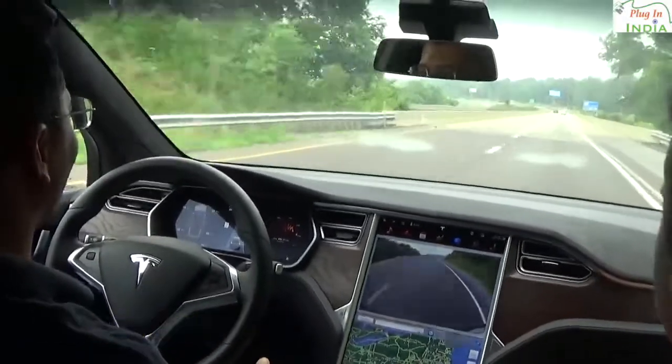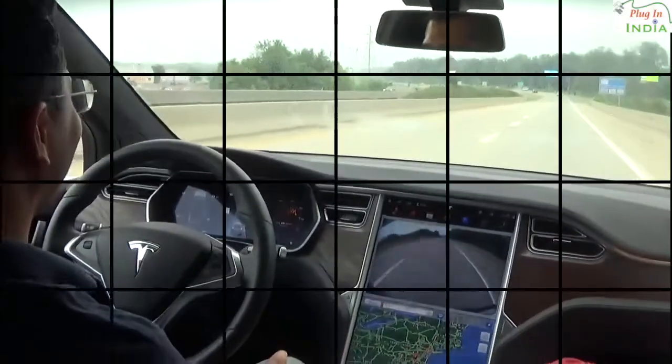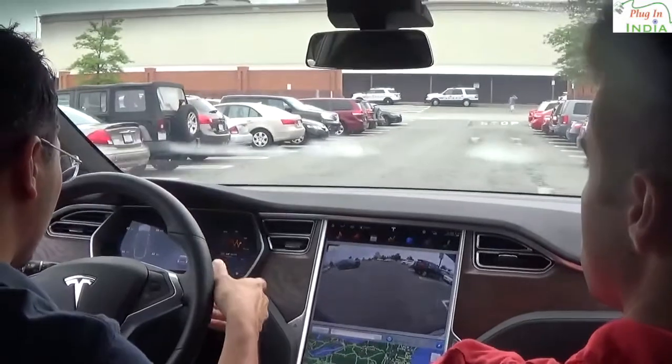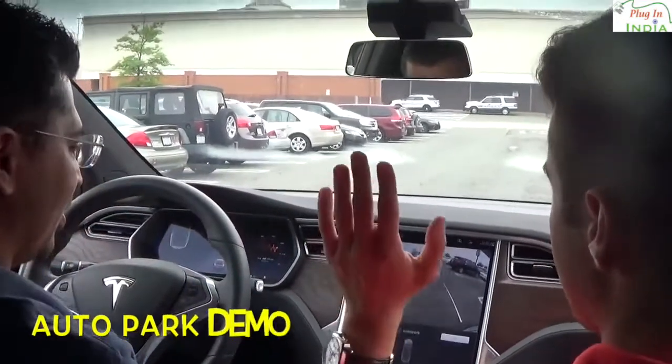It would be nice to have fully automated driving so you could just sit back and relax. Now it's going to say auto park ready. We're going to hit start and now we're good — leave the brake.